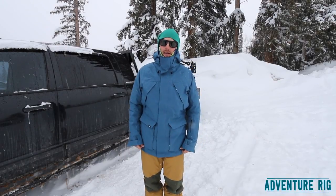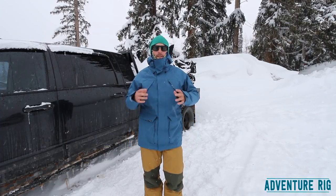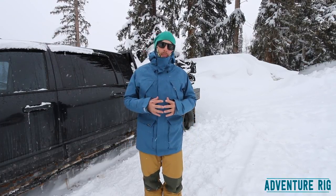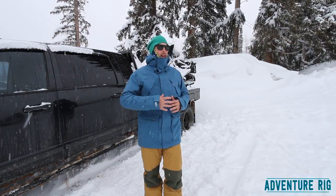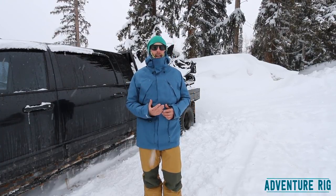Hey guys, Tyson here with Adventure Rig. Callie and I are currently up Big Cottonwood Canyon in Utah, where we have finally found winter. It's snowing, it's cold — a lot different than what it's been like in Colorado for us, where it's been 40s and 50s and sunny.